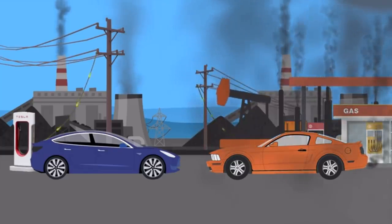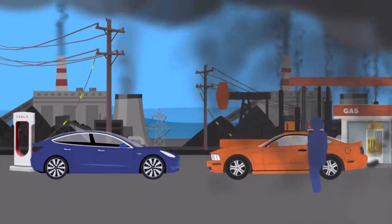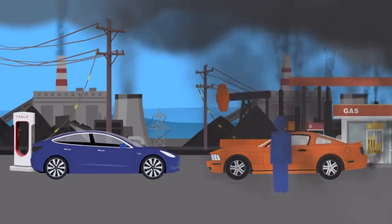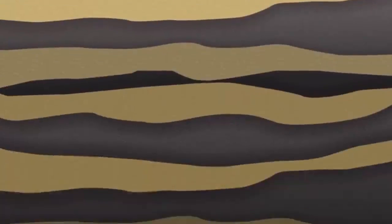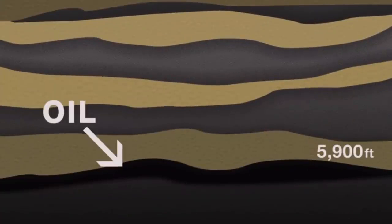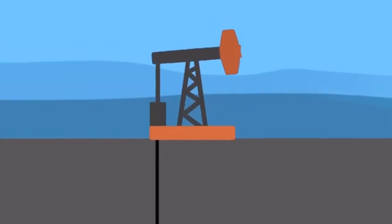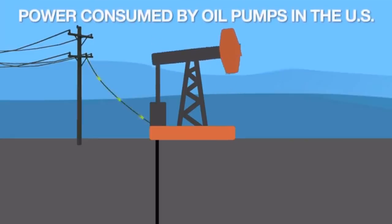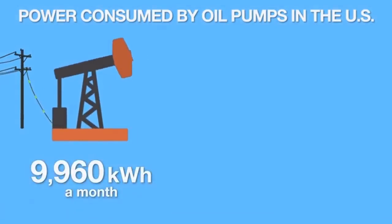So, what goes into producing the fuel that you burn in your car every day? Gasoline or petrol starts as oil, on average 5,900 feet below the surface of the earth. A great deal of oil is extracted using what is called a pump jack. Pump jacks don't run by themselves — in most cases, they use electricity. It takes, on average, 9,960 kilowatt hours of electricity every month to drive one pump jack.